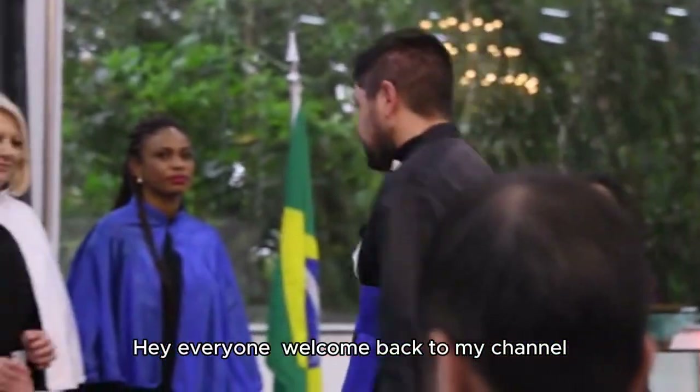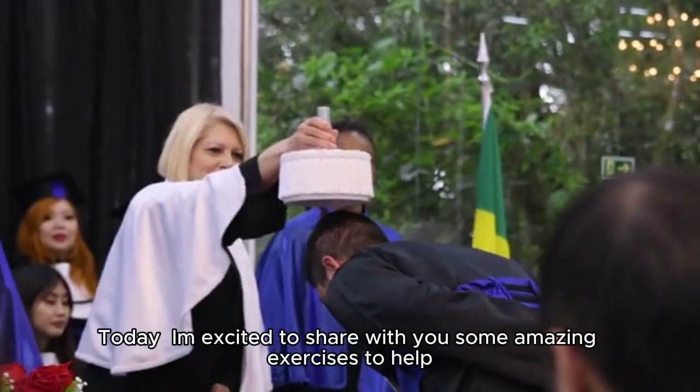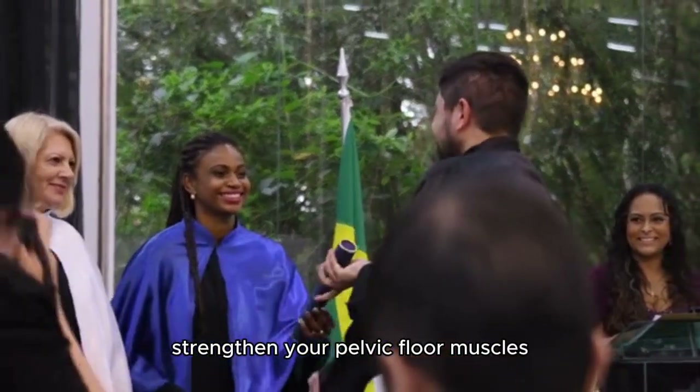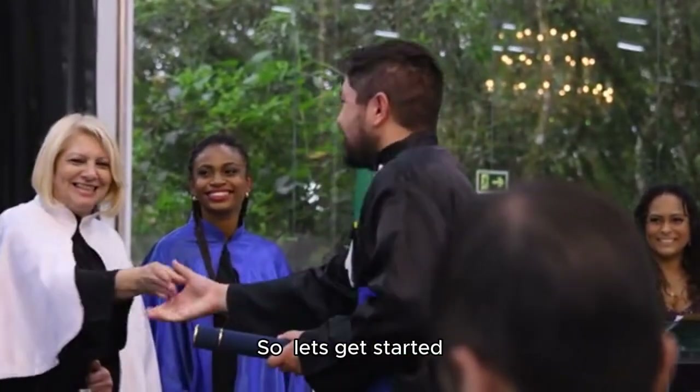Hey everyone, welcome back to my channel. Today, I'm excited to share with you some amazing exercises to help strengthen your pelvic floor muscles. So, let's get started.